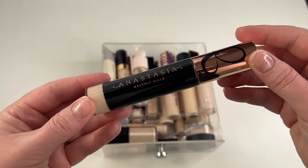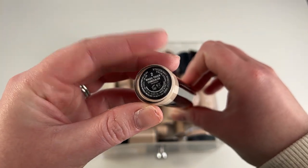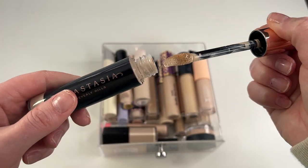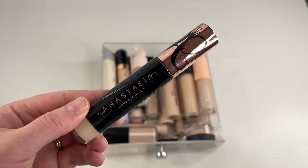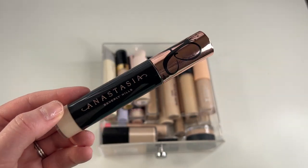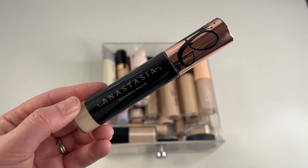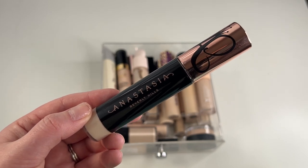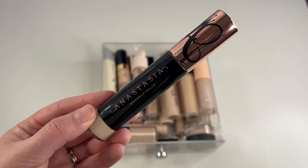Another one I'm going to keep is my Anastasia Beverly Hills Magic Touch Concealer in shade 2. I actually haven't gotten a chance to use this too much — it's a little bit newer of a purchase for me. Since I've been so focused on finishing up my Dose of Colors and Kosas concealers, I haven't been using this very often. However, the couple of times I have tried it, I actually really like it. It seems to be nice and full coverage, pretty hydrating, wears well under my eyes, and it's essentially brand new to me. So I'm definitely going to keep this one.